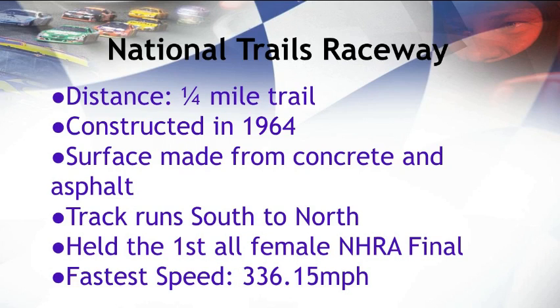National Trails Raceway has a large history. One of the most famous aspects of its history is that it held the first all-female NHRA final — the first NHRA-sponsored event to have all females, let alone be held in Ohio. The fastest speed ever recorded at National Trails Raceway was 336.15 miles per hour, which is especially impressive in Ohio.